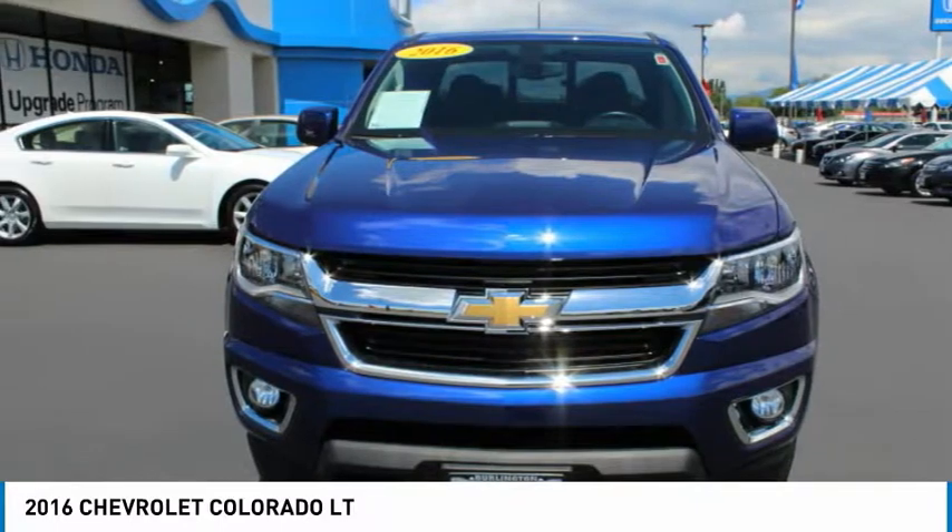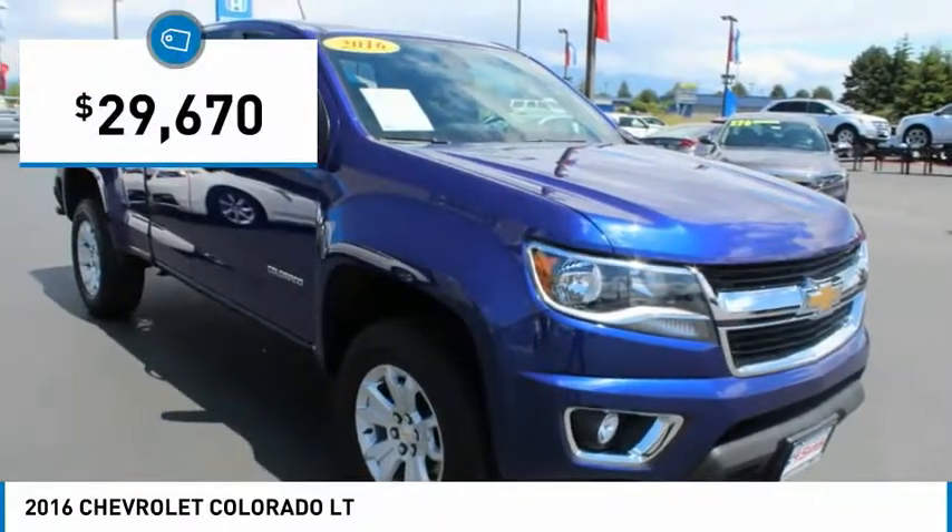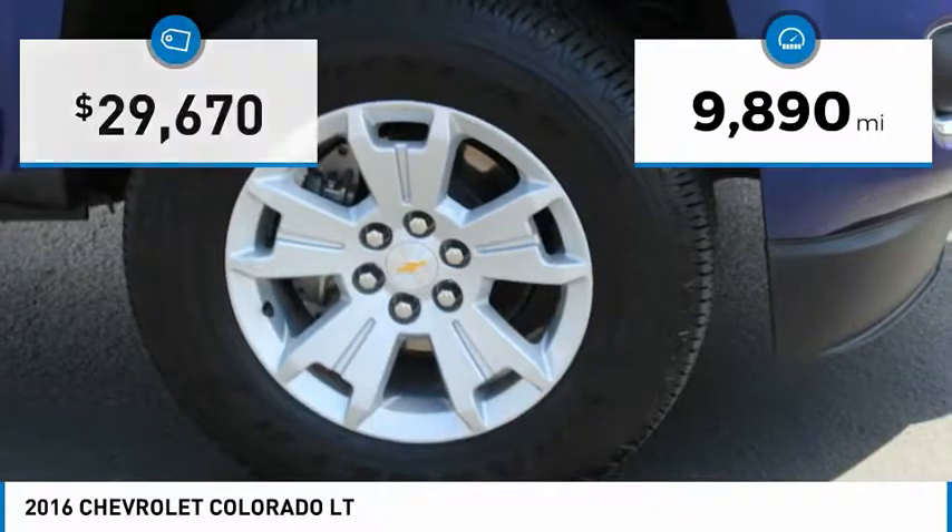Colorado is it and is priced below $30,000. This vehicle has less than 10,000 miles.